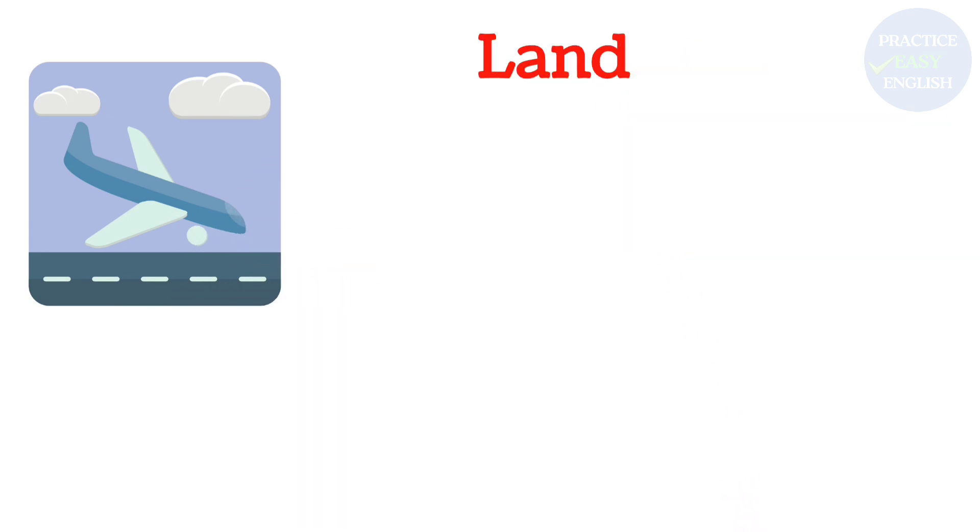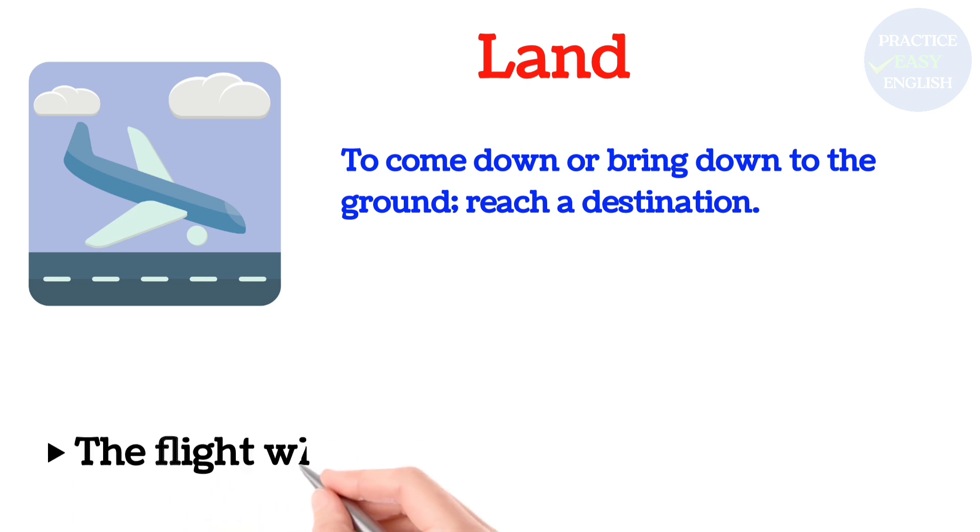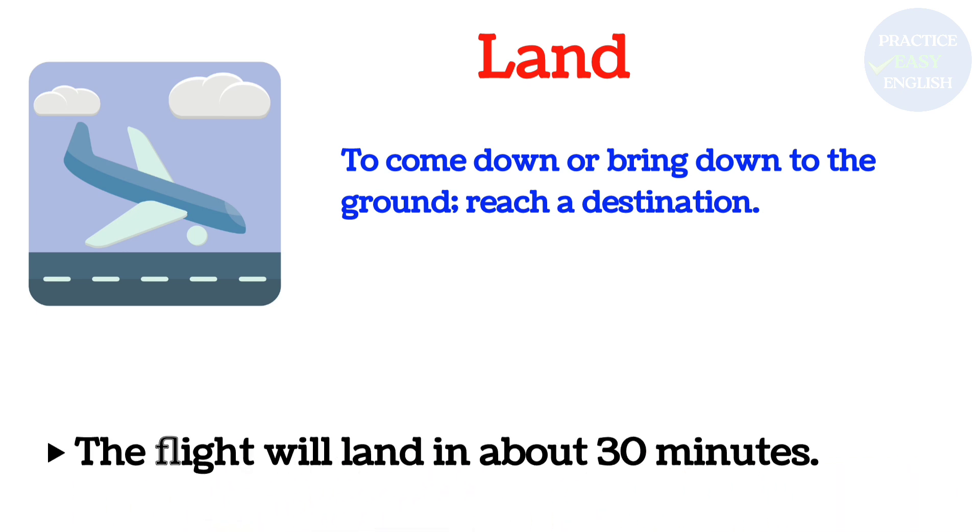Land: To come down or bring down to the ground; reach a destination. The flight will land in about thirty minutes.